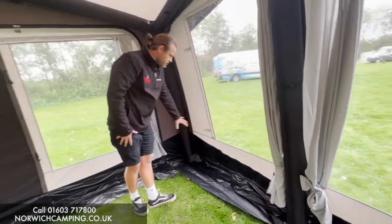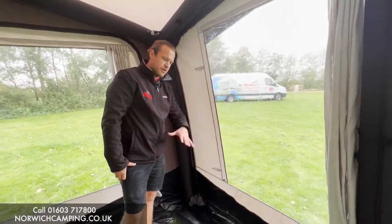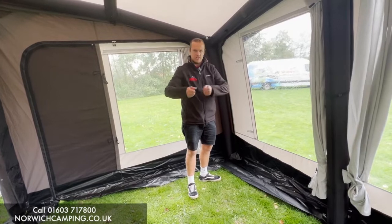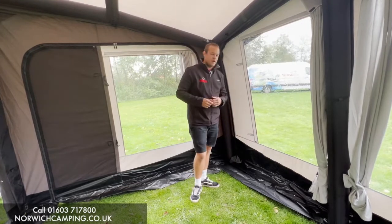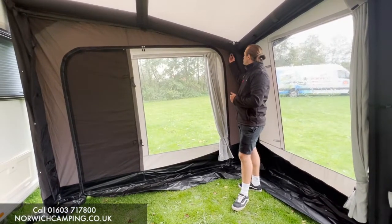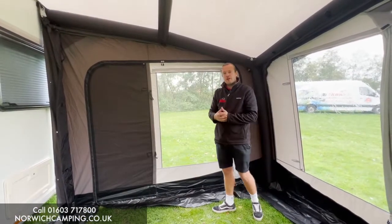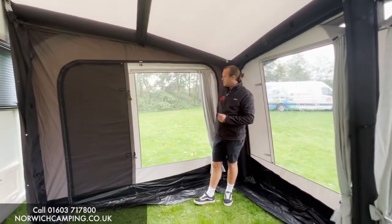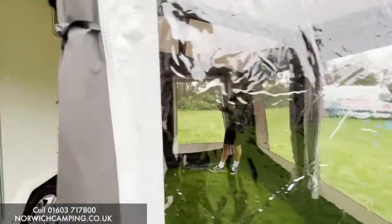The PVC mudskirt comes underneath all the way around at the bottom — if you bought the carpet it would sit on top of that. It keeps everything nice and square so when you're pegging and pulling it tight at the corners it all stays tidy. There are little toggles and clips all around so you can hang a roof liner in here. Inside we've also got a slightly tinted window, which is a nice touch as it lets in less light.